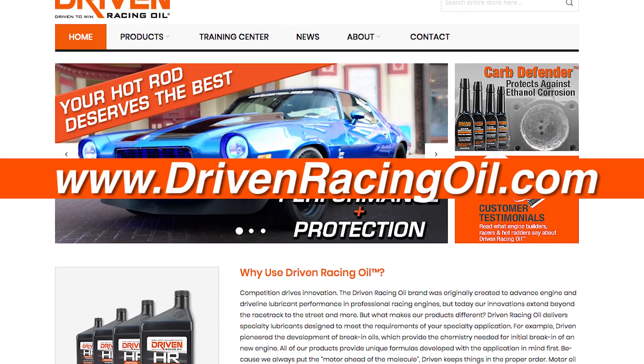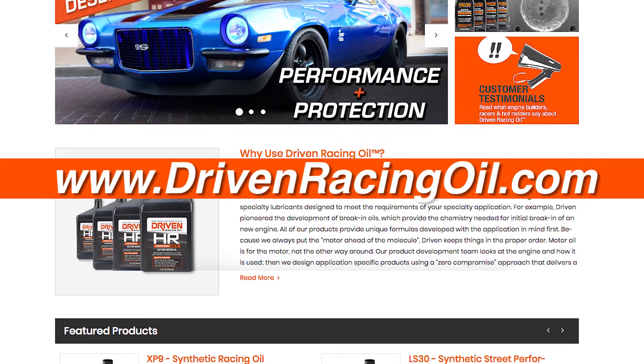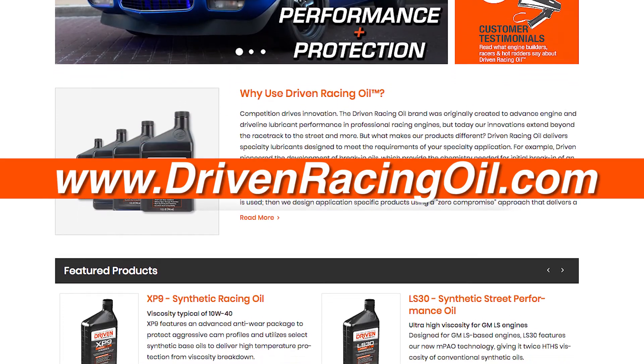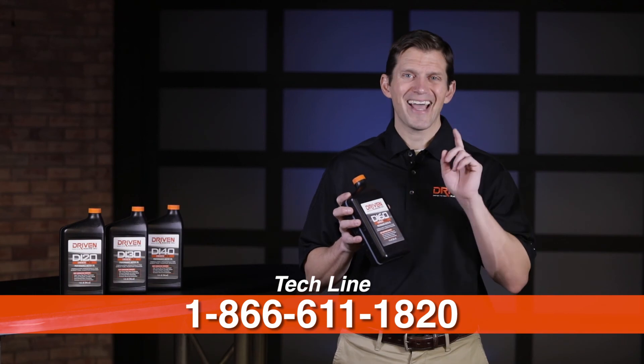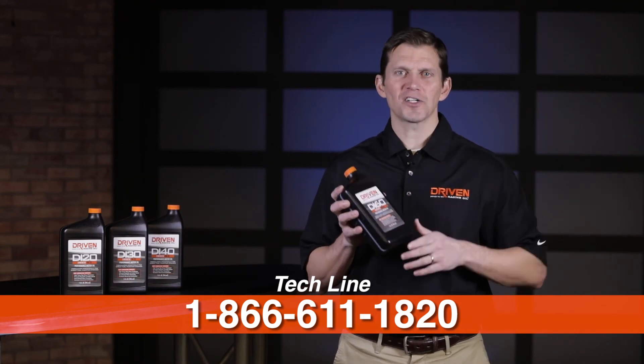If you have any more questions about direct injection engines or low speed pre-ignition, feel free to visit our website at DrivenRacingOil.com or call our tech line at 1-866-611-1820. Thanks for watching.